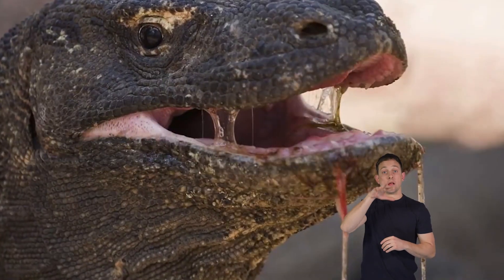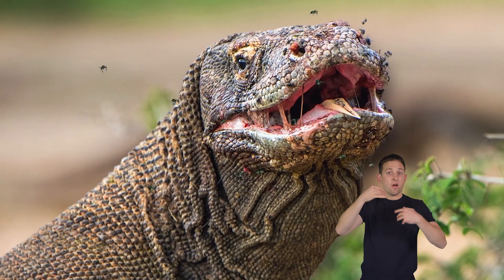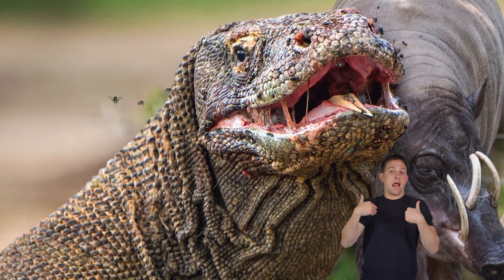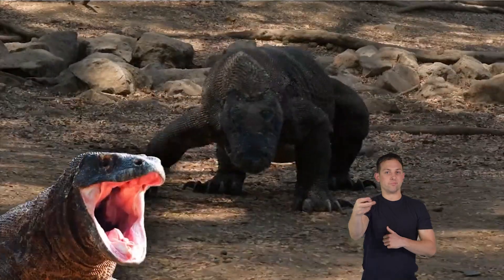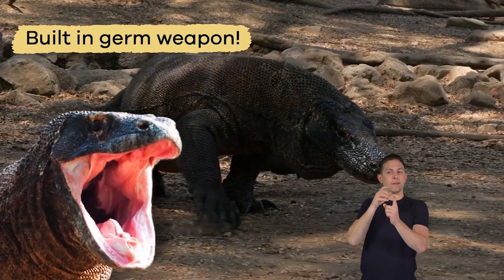The dragons also have a secret weapon: their saliva! Their spit is full of harmful bacteria that can make an animal sick. So even if the prey gets away, it might not survive for long. It's like the dragons have a built-in germ weapon to help them catch their dinner.